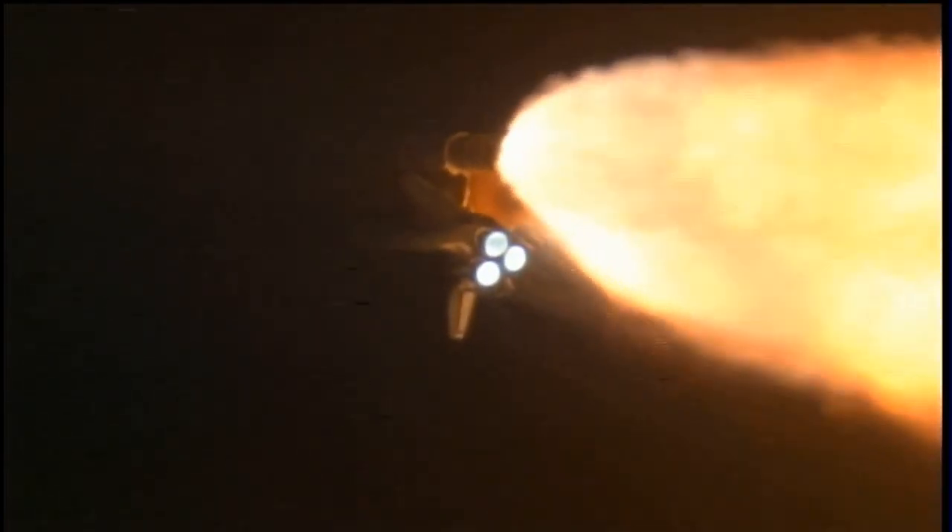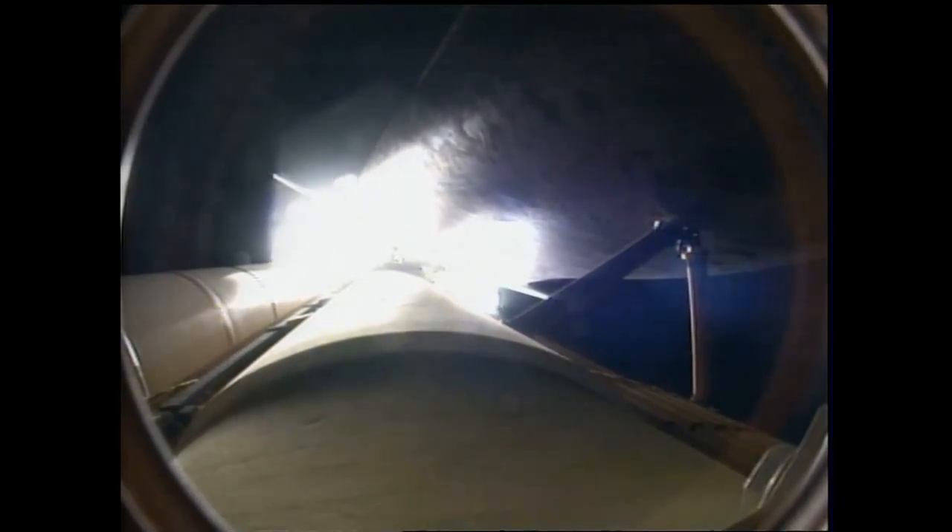At liftoff, the fully-fueled Shuttle, Boosters, and External Tank weighed 4.5 million pounds. The total thrust at launch was 6,425,000 pounds.